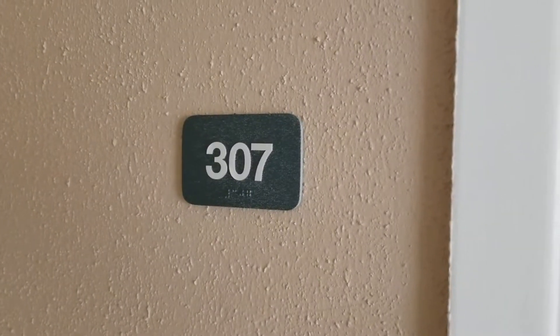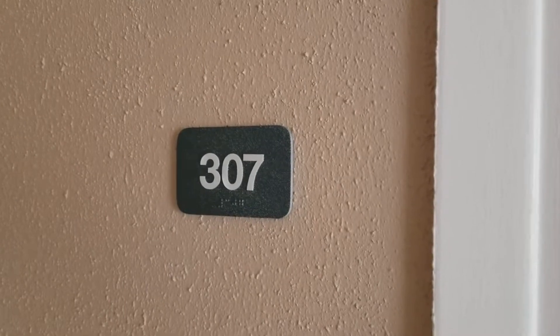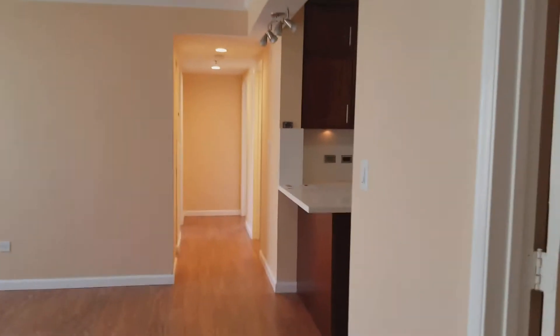Hi, this is Sheldon Tate, Coldwell Banker Pacific Properties in Aiea, and I'm previewing 1070 Alainapunani Street, number 307. This is Country Club Village.